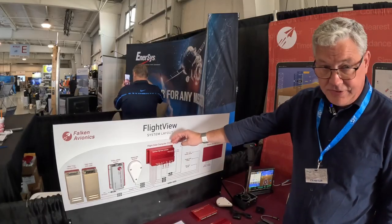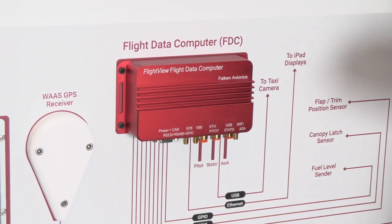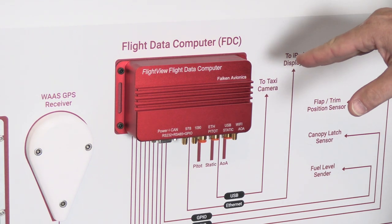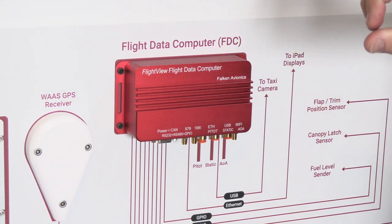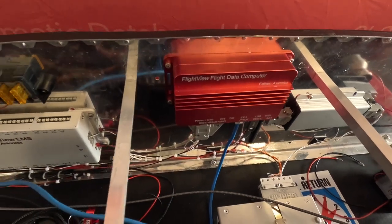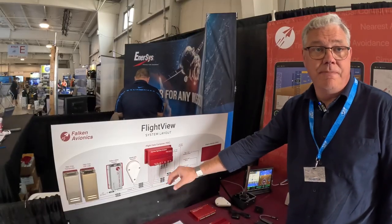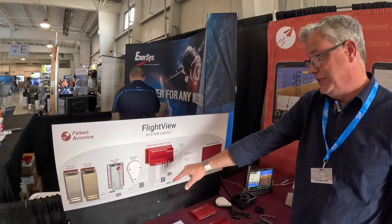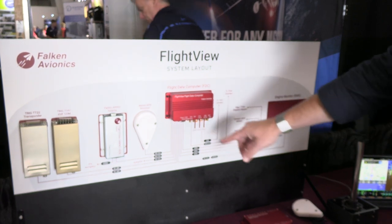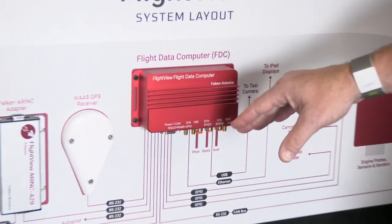The flight data computer, which is this right here, is the heart of the FlightView system. It serves as the hub that routes data between all the different components, and it's also got a lot of built-in capabilities. The AHRS lives here, the ADS-B receivers live here, and also the built-in navigation system for VFR. It also controls all of the drivers for integrating third-party components. As you can see, there's a bunch of lines that come out and go around to different components, including transponders, autopilots, an Airink adapter that takes us to a certified navigator, etc. There is now a whole bunch more I/O available on this, all in native formats — so no more adapters required.